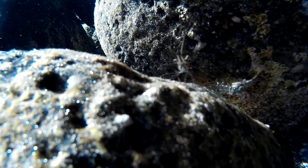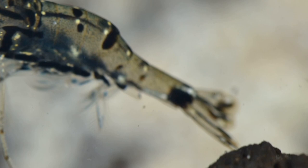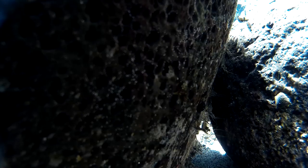The rostrum is serrated on the upper and lower sides. They have enlarged pincers on the second pair of legs. The tail ends in a fan called the telson. Their protective shell is thin and flexible.